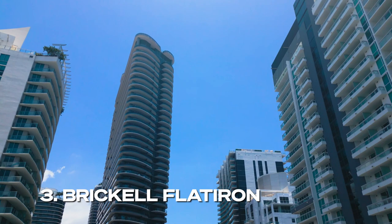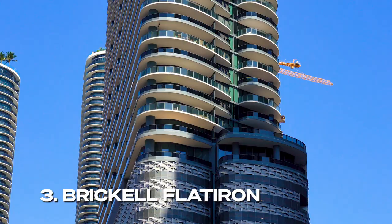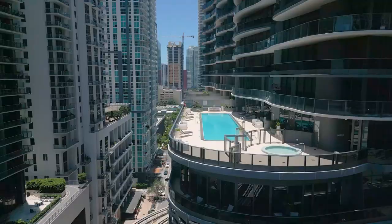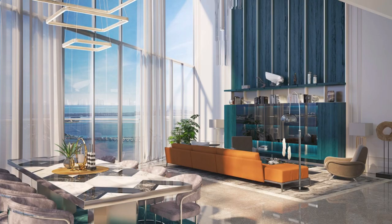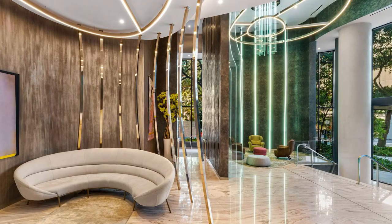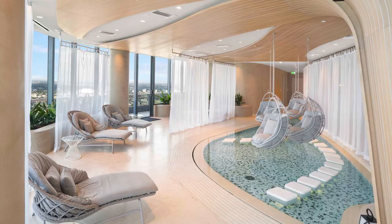A true architectural gem along the Brickell skyline, Brickell Flatiron is a soaring 64-story tower in the heart of Brickell. It was named after the eponymous building in New York City because of the triangular sliver of land it's built on. Each of the 500 residences here feature Italian interiors by Massimo Iosa Gini, known for blending sinuous elements with bold textures to offer fluid living spaces matching its sweeping glass exposures. Brickell Flatiron, like the Santa Maria, was developed by Ugo Colombo, who is also Italian and an amazing developer.